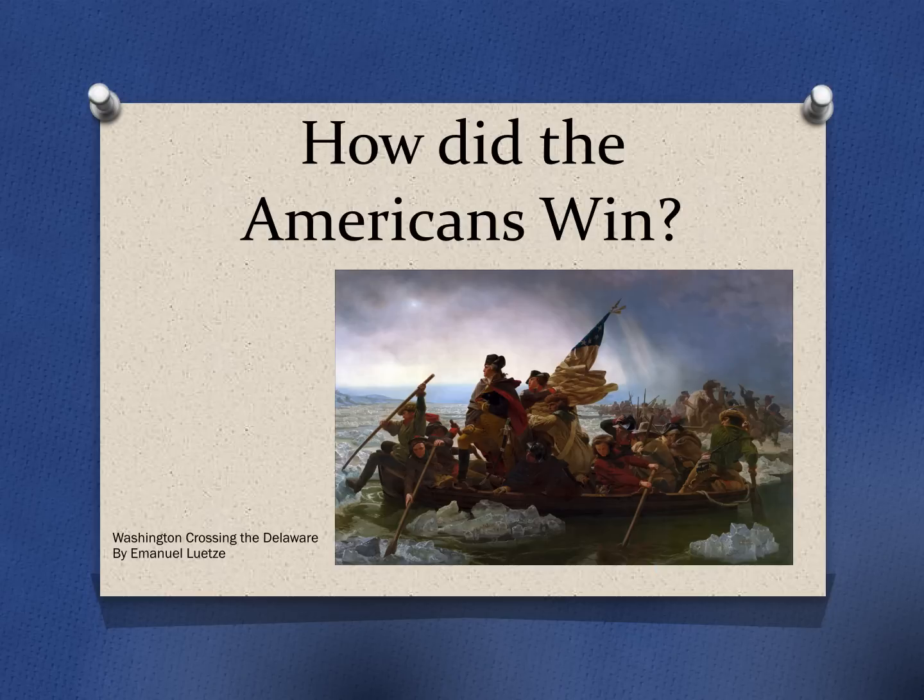Our last set of notes for this unit covers how the Americans were able to win. Certainly at the start of the war, the British were the heavy, heavy favorites — strongest army, strongest navy in the world. The Americans were just a rag-tag group of militiamen: farmers and blacksmiths and masons who were trying to stand up to the might of the British Empire. But yet we know the Americans do win. So this set of notes is going to bring the unit together by examining how that happened.